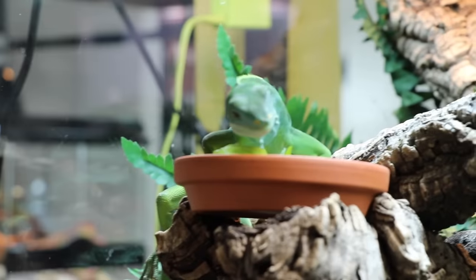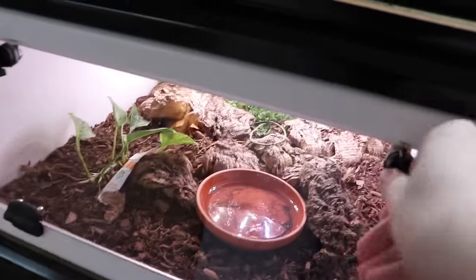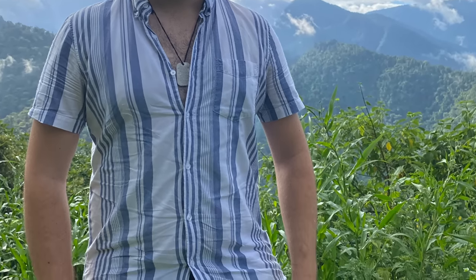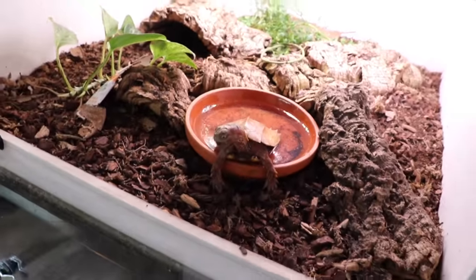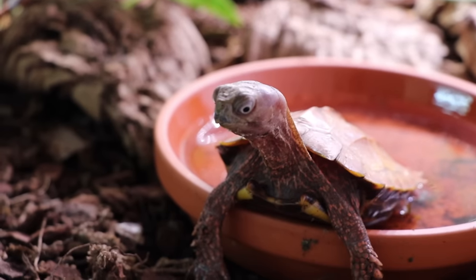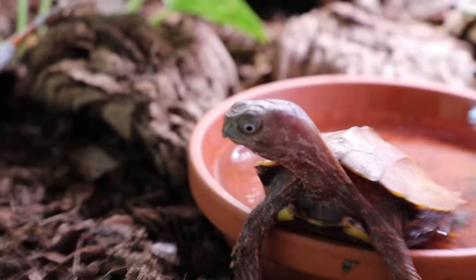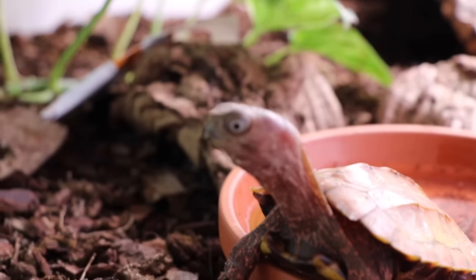Moving on from Tatoka, we'll move down to the Geomyda spengleri — these guys are probably the most charismatic turtle you'll ever meet. If you're familiar with my friend Dion Reptiliatus, you'll know he has these guys too. They are absolutely hilarious — you can't keep their water clean for more than three to five minutes because the second you put water in, they come zooming in and dump dirt into it. The male here has the craziest eyes and the craziest looks.